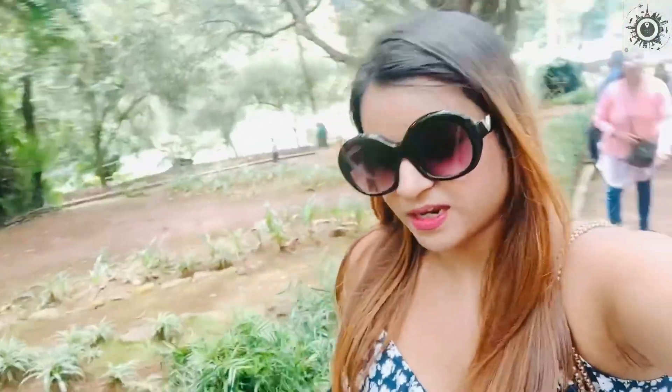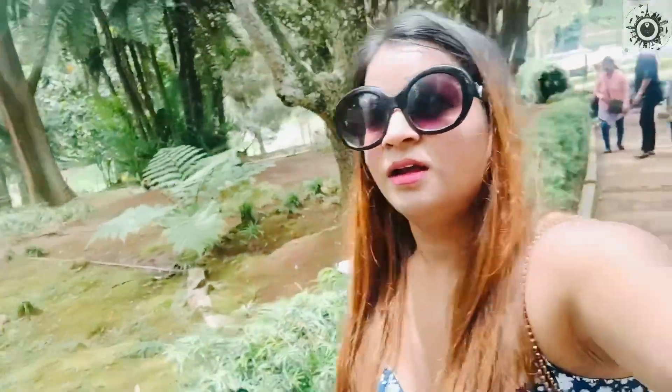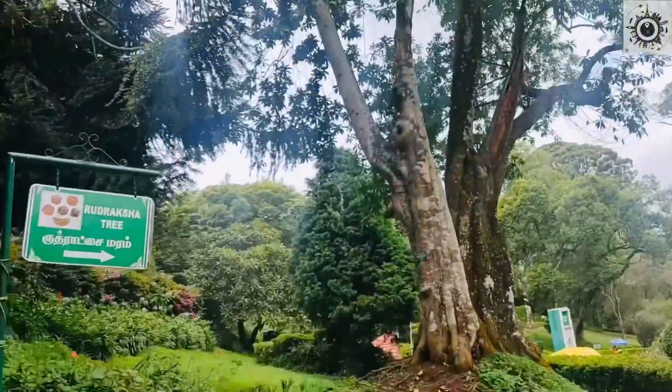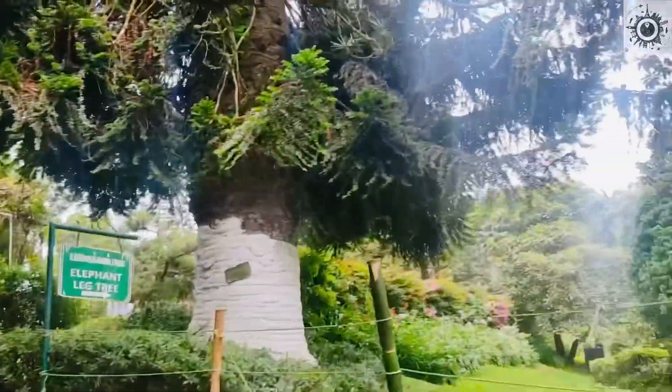You have to go a lot for Sims Park. Now we are going to exit and we are taking a bath bye. So this is called the draksh tree, and this is the elephant leg tree.